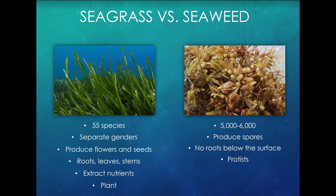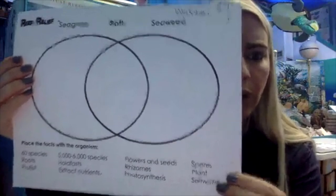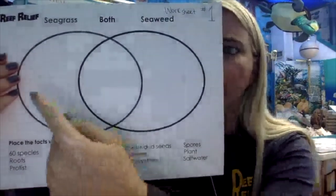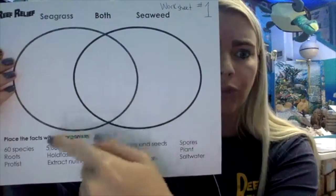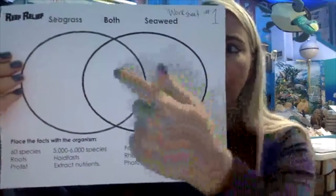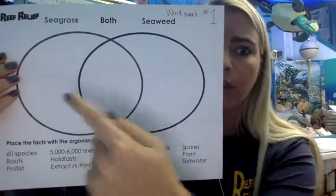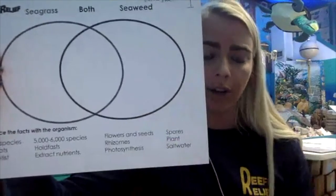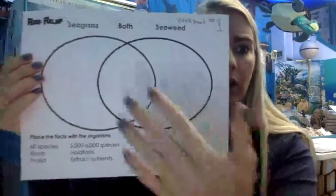Go ahead and get out worksheet one. I'm going to be telling you guys a few different things about seagrass and seaweed and it is up to you to fill out this worksheet. Here we have seagrass, here we have seaweed, and in the middle is both. If something goes with both of them, put it in the middle. If it only relates to seagrass, put it on the seagrass side, and if it only relates to seaweed, put it on that side.